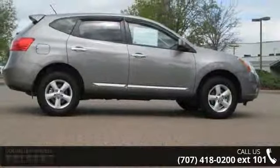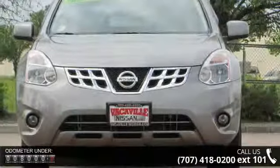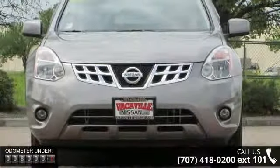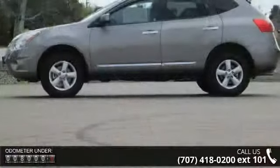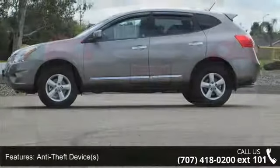This vehicle's top features include body color bumpers, airbag deactivation, air conditioning, side impact door beams, rear spoiler, tachometer, clock, adjustable headrests, and traction control system.